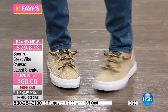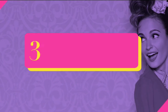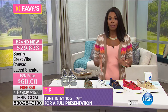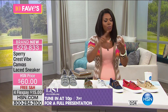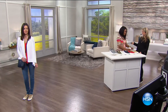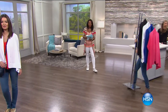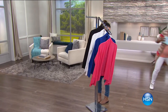These Sperrys will be featured tonight during a full presentation at 10 PM on The List with Colleen Lopez. As we know, during The List the phone lines get crazy — but you don't have to fight the phone lines because you can get them right now.